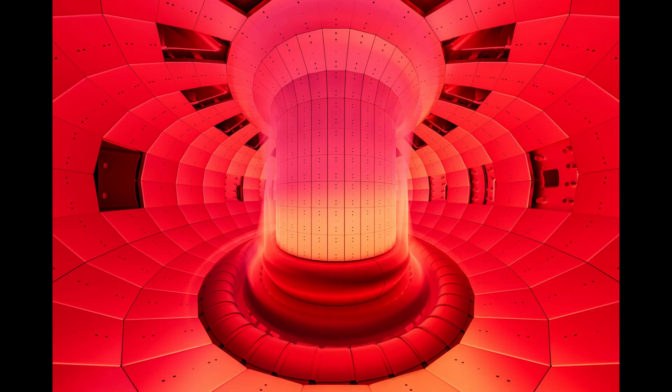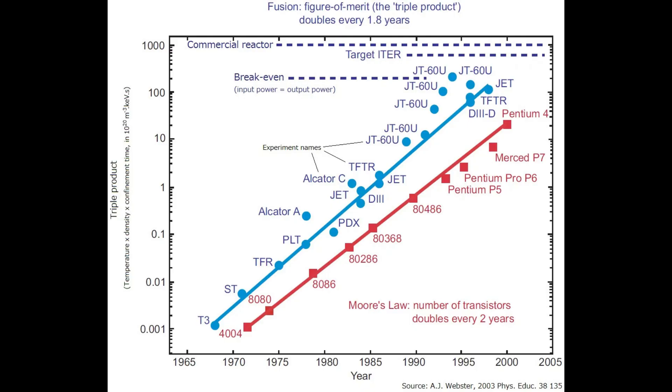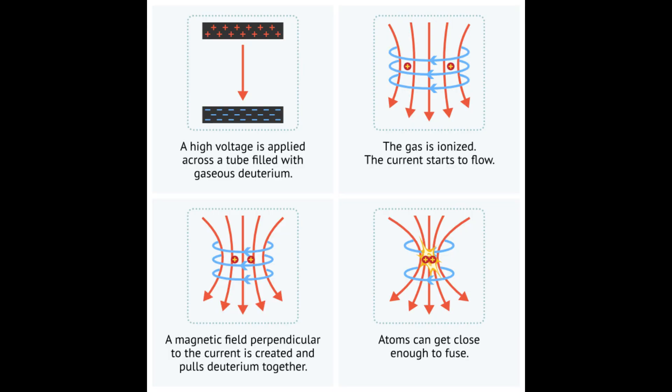In May 2025, the Wendelstein 7X delivered on that promise. During its latest experimental run, it sustained hydrogen plasma for 43 seconds. More importantly, it achieved the highest ever triple product value for that duration. The triple product — plasma density multiplied by temperature and confinement time — is the gold standard for measuring progress toward energy-producing fusion. Simply put, the higher the triple product, the closer we are to achieving net energy from fusion.